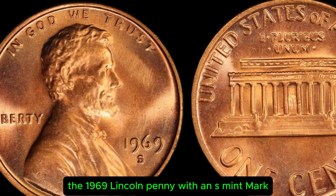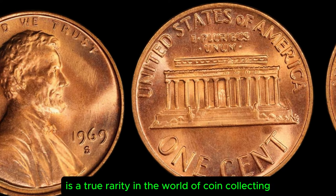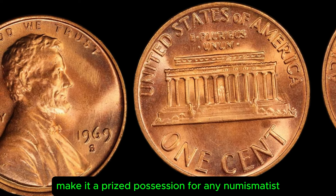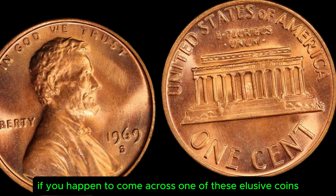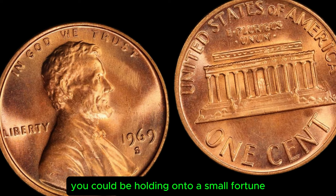In conclusion, the 1969 Lincoln penny with an S mint mark is a true rarity in the world of coin collecting. Its limited mintage, historical significance, and high demand make it a prized possession for any numismatist lucky enough to own one. If you happen to come across one of these elusive coins, consider yourself incredibly fortunate — you could be holding on to a small fortune.